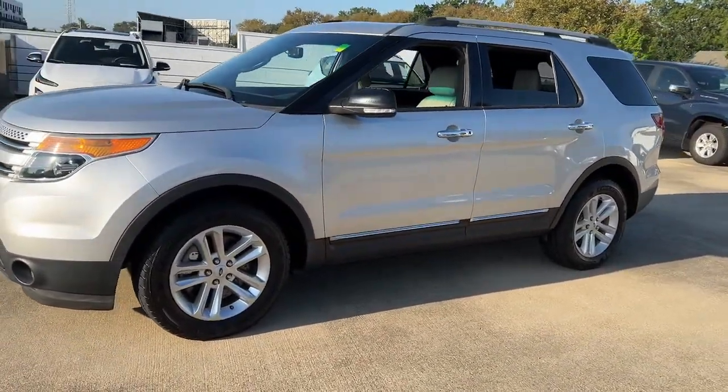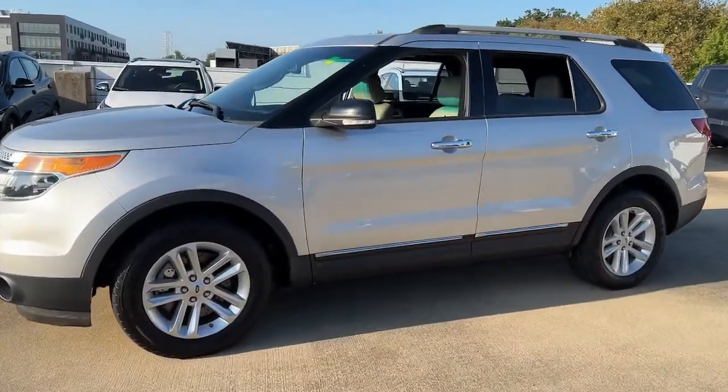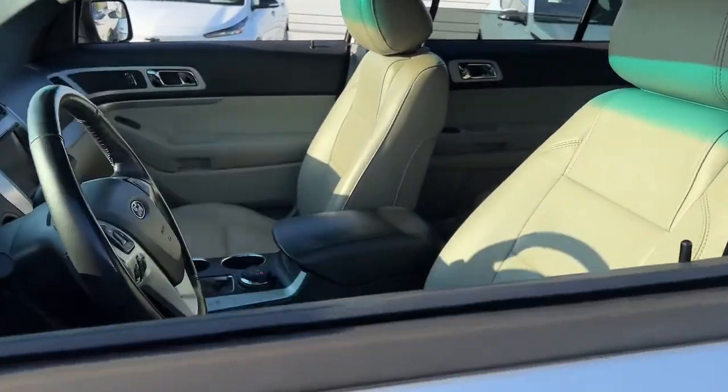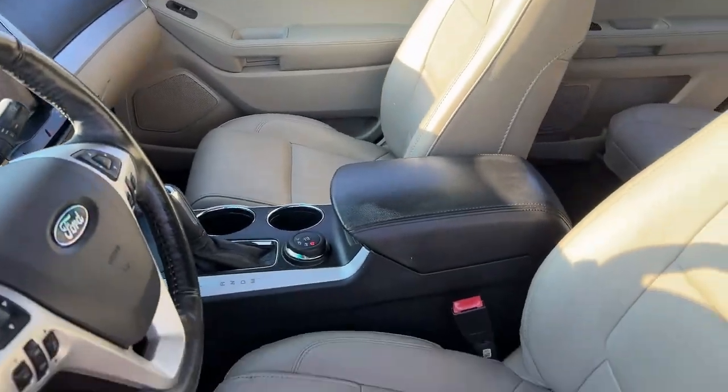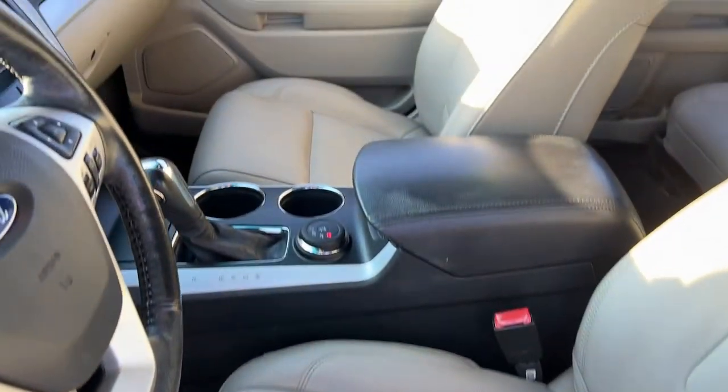The following are some of this vehicle's highlighted options: keyless entry, four-wheel drive, power passenger seat, satellite radio, fog lamps, heated mirrors, steering wheel audio controls, third-row seat, rear AC, and power driver seat.